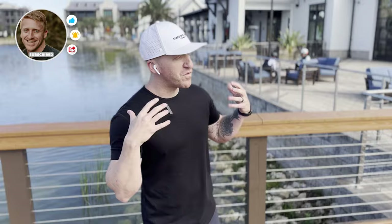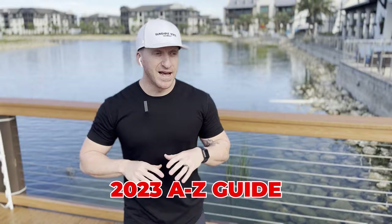Hey everyone, welcome back to the Florida Relocation Guide YouTube channel. My name is Adam Hancock and today we are going deep on Lakewood Ranch, Florida. This is my updated 2023 guide to cover the entire area.